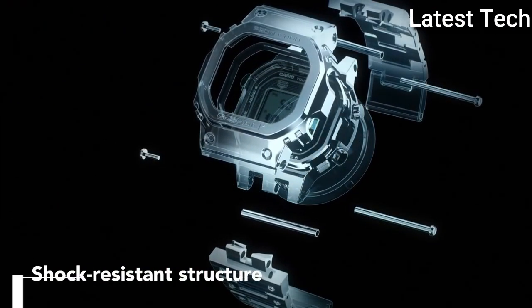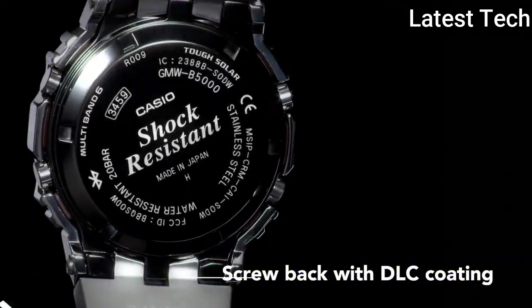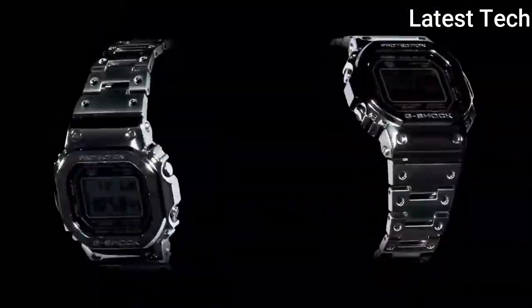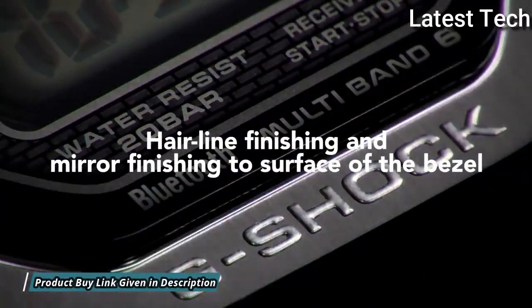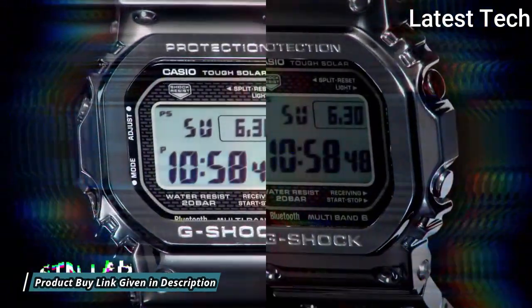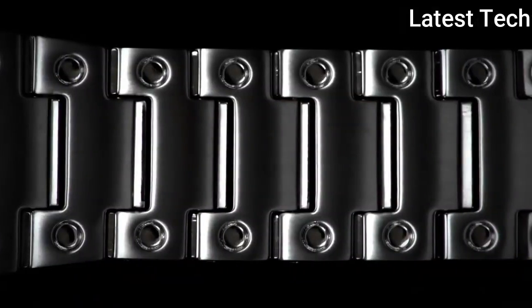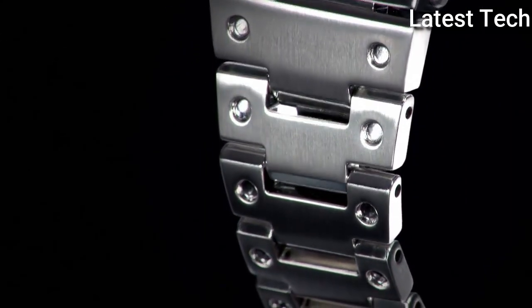Number 6: Casio G-Shock GMW-B5000-1JF. It is equipped with Japanese solar quartz movement and a stainless steel case of polygon shape. Case dimensions are 43.2mm in diameter and 13mm in thickness. Display type: digital. This timepiece has mineral glass.